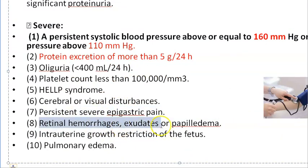Retinal hemorrhage and exudates due to hypertension, as well as papilledema — that is, swelling of the optic disc — also indicate severe pre-eclampsia.